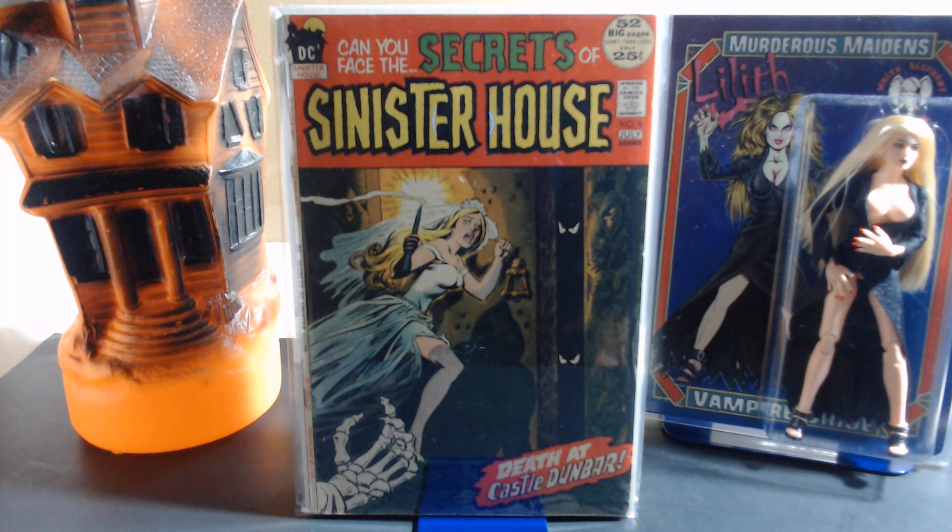Here is number five — this is where the title change happened. They went from The Sinister House of Secret Love to Secrets of Sinister House. Maybe they were banking on attracting female readers with the gothic romance angle and the word 'love' in the title. I don't know if that didn't work out for them, but when the sales numbers came back they probably didn't like it, so they switched it to straight gothic horror — much like the rest of DC's mystery line: House of Mystery, House of Secrets, Witching Hour, and so on.